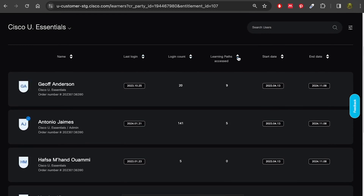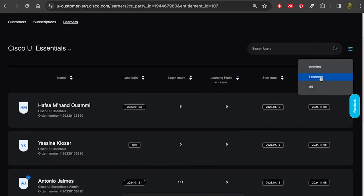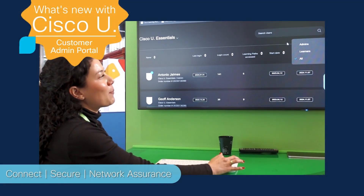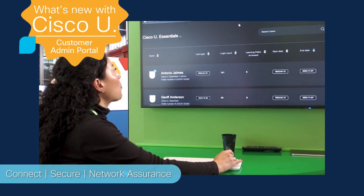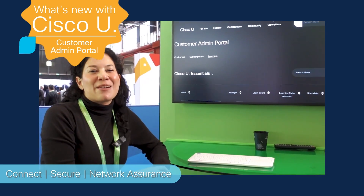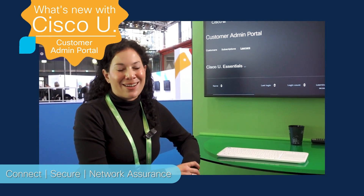All of these metrics are sortable, so you can quickly identify top and low performers. You can also sort by name and start and end date. Up at the top, there's a search users function, and you can filter by admins or learners, with the default being all. This is our reporting MVP, and we'll be adding many more metrics as well as more functionality like content assignment and content customization.